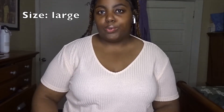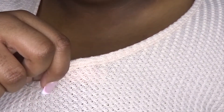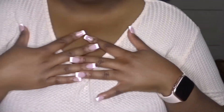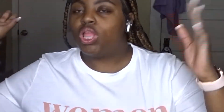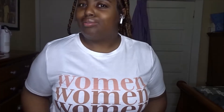It's kind of an apricot color, it's a little see-through fabric, and it's a large — this is a size 1X. And then I got this one — it's also a size 1X. I just thought it was so cute because it says 'women, women, women' in different shades of brown.